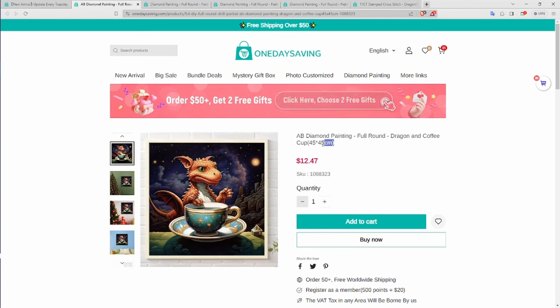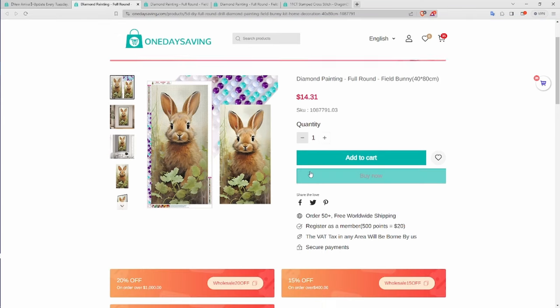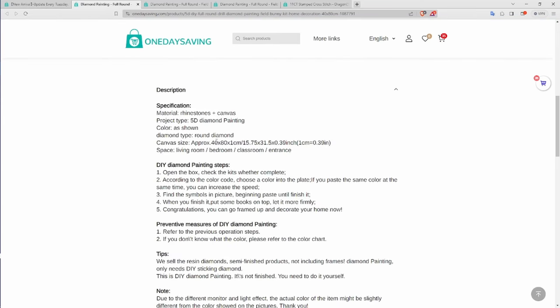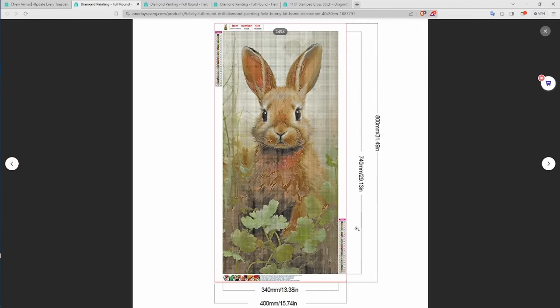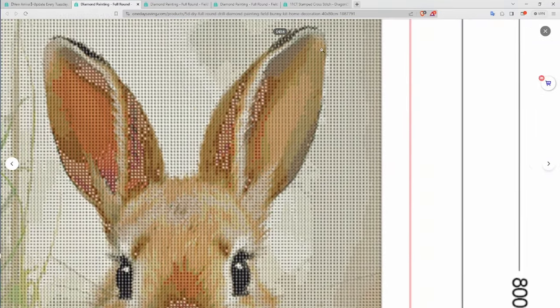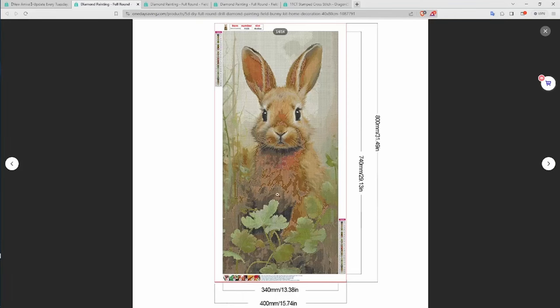Their AB paintings normally include the canvas size as well as the drill area, so they're true to size with just border information added. Unlike something like this where it says 40 by 80 — since it's not an AB drill, it should actually be more like a 35 by 75 drill area, and it just says canvas size. This looks like it might actually be the drill field you'll be working with, and it looks decent even if it gets a little messy around the fur.